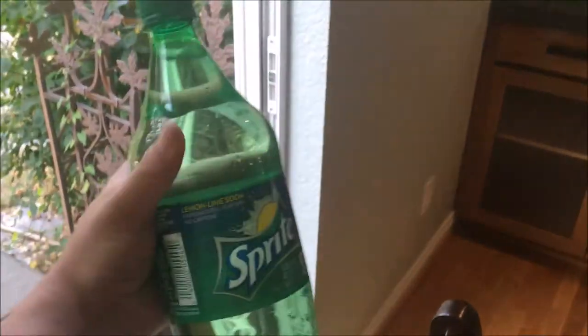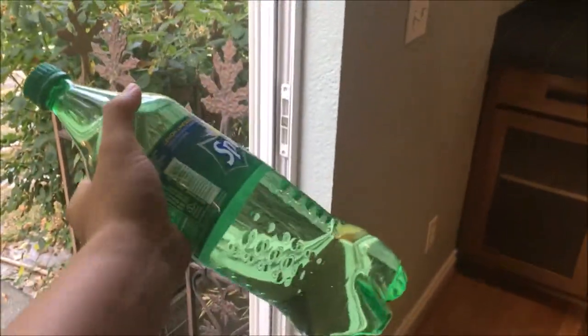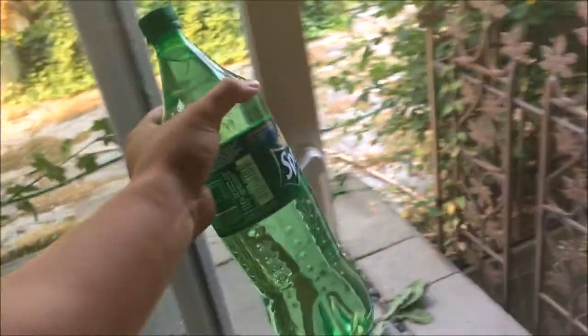Over here I've got a water bottle — it's water, not Sprite. It's 1.25 liters and I'm probably gonna drink at least two liters of water throughout the day, so this is just convenient.